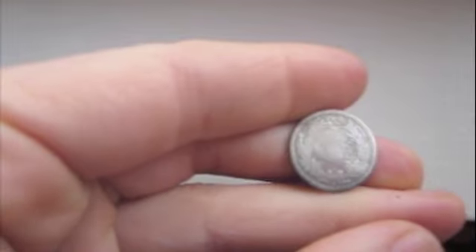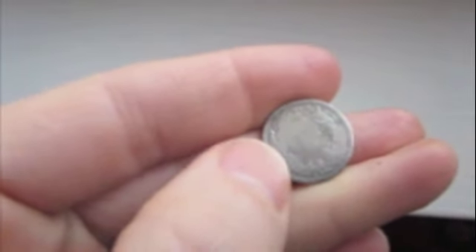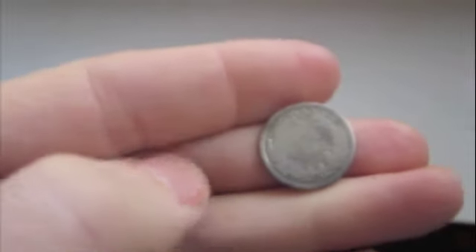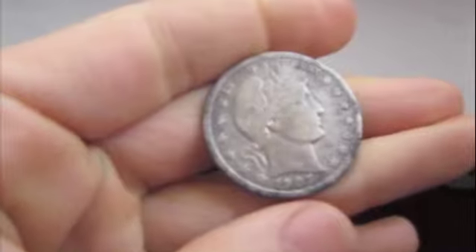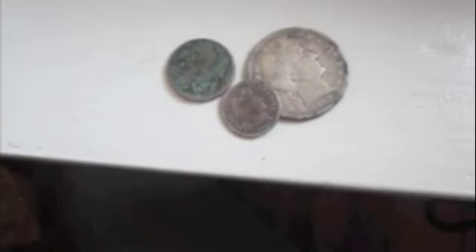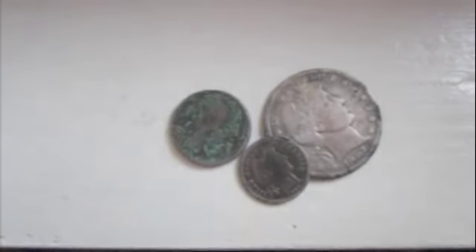It's kind of beat up on the back, just worn — the 'One Dime' is mostly gone, still have to find it. I thought that was great, so I stood up about to fill in the hole and got another signal. It was a half dollar — Barber half, 1907, Denver mint. So there it is — a very nice coin spill.